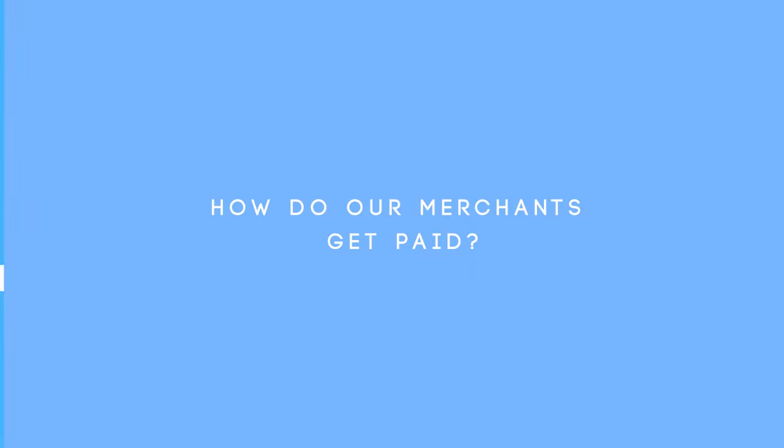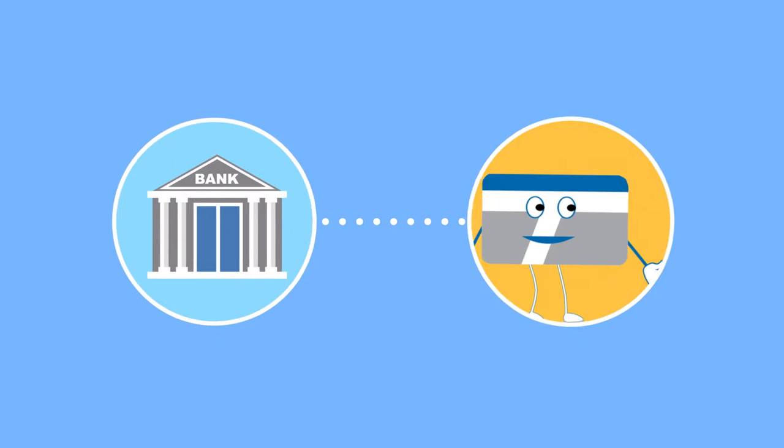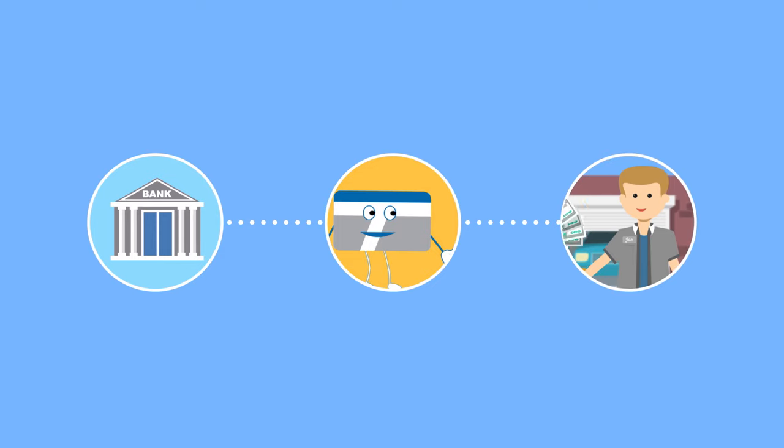So, how do our merchants get paid? Once the credit card issuer sends an approval, the payment processor receives the appropriate funds from the card issuer and the merchant gets paid, usually within 24 to 48 hours.